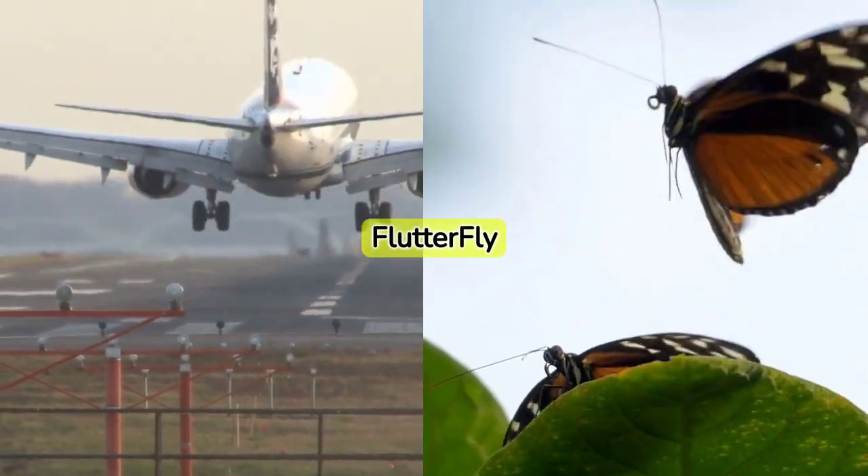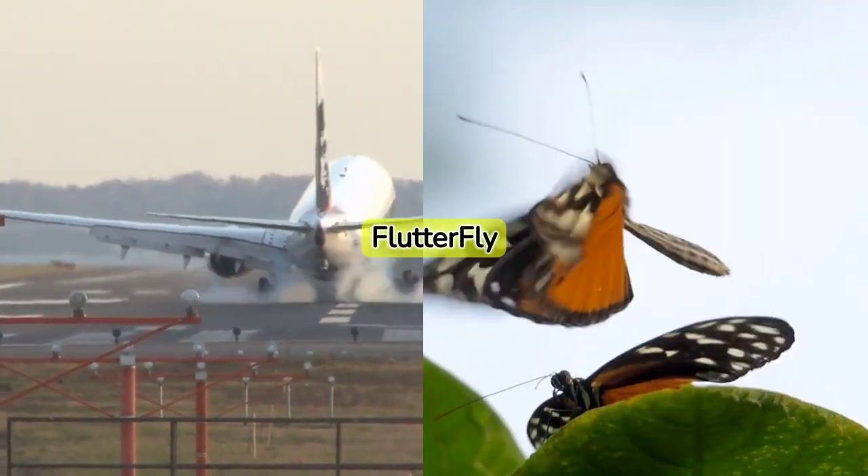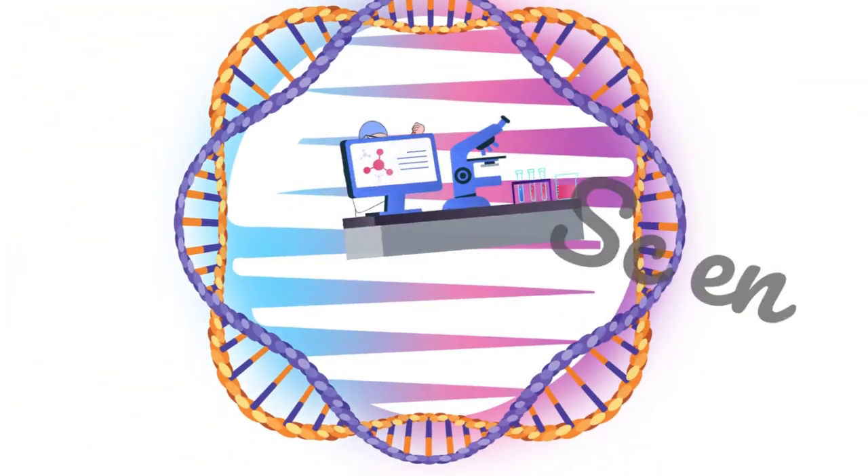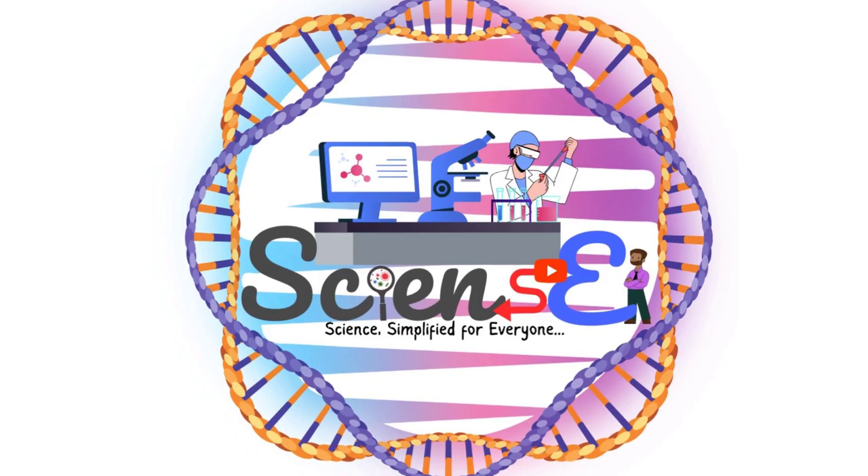Imagine a world where airplanes mimic the flight of butterflies, making air travel more efficient than ever. Welcome to Science One, where we explore the fascinating world of science.